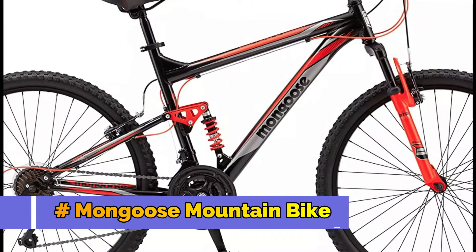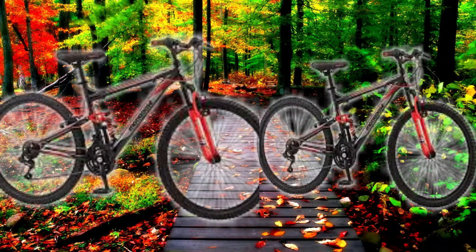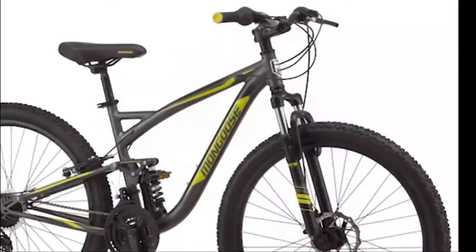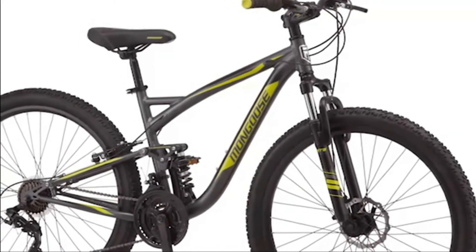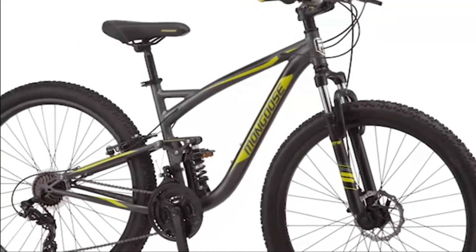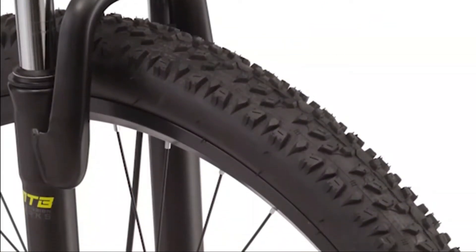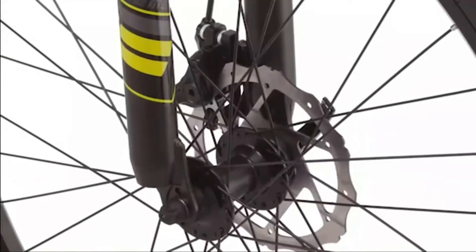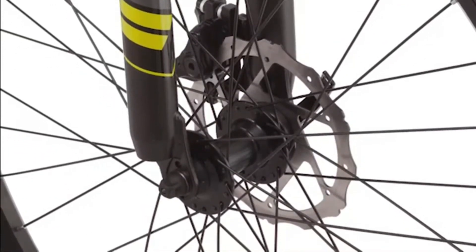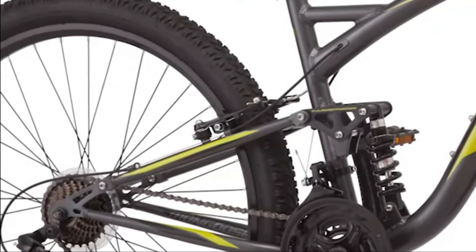Number 3: Mongoose Mountain Bike. The Mongoose Status Mountain Bike is a hardtail mountain bike that is perfect for beginner to intermediate riders. The bike has a lightweight aluminum frame with hydroformed tubing and a suspension fork that will soak up the bumps on the trail. The powerful front suspension fork is sturdy and reliable. The 26-inch wheels fit riders 64 to 74 inches tall. The 21-speed drivetrain gives you plenty of gears to choose from, and the disc brakes provide plenty of quick stops out on the trail.